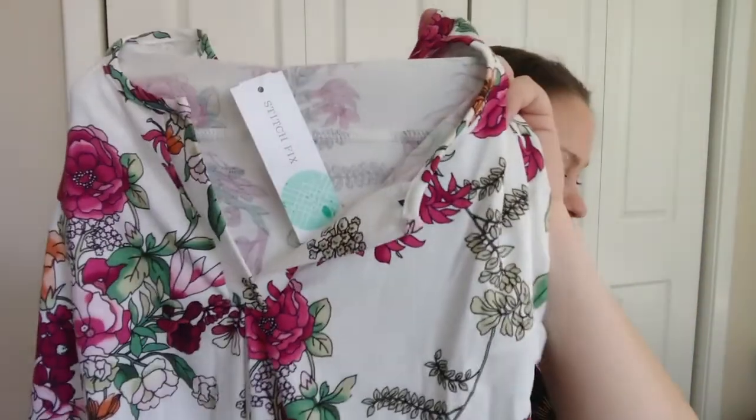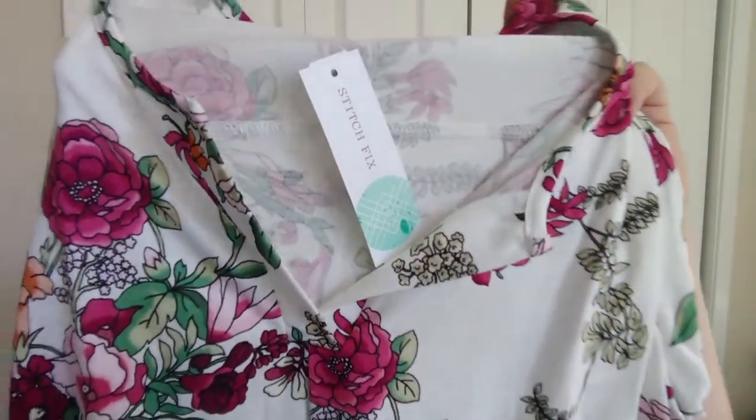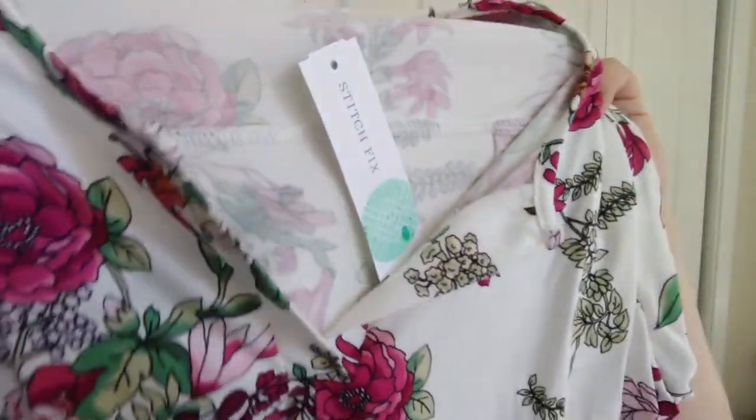This is the Paper Moon Trucker Split Neck Top in white, in a 1X, and it's $34. I love this pattern, it's so pretty. Then we have this V-neck black top — this is the Rainbow Curves Danza Ruched Side Knit Top in black, in a 1X, and it's $38.